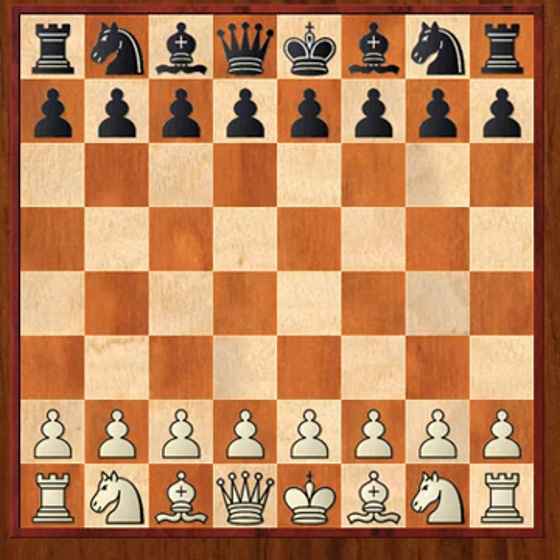Hello all, this is Daniel Berman, USCF expert 2131, and today I am going over the third in a series of problems that originate from the opening.